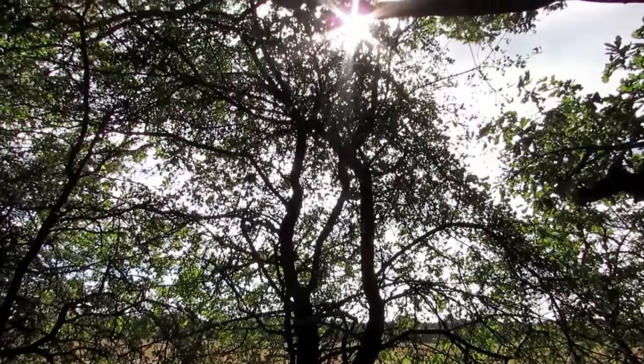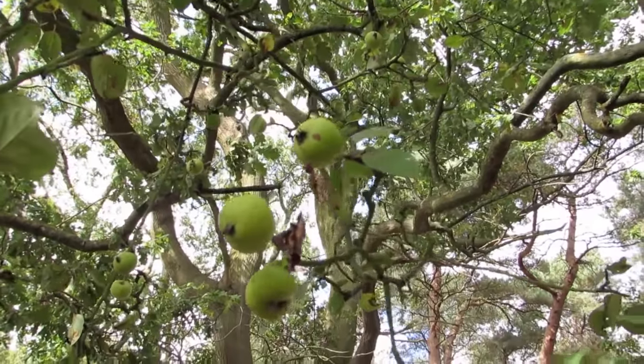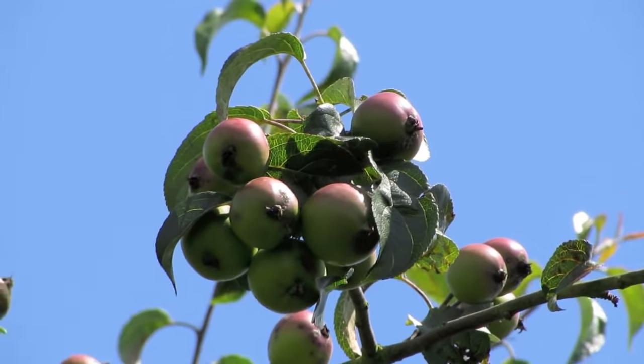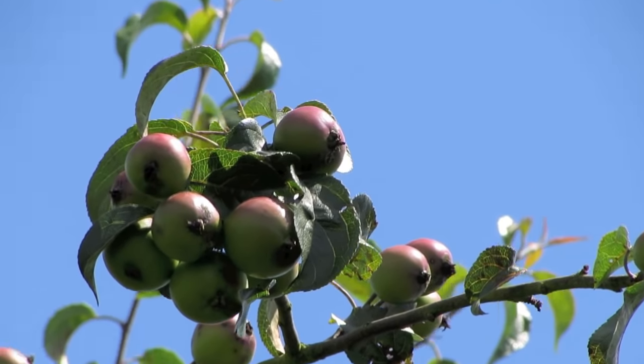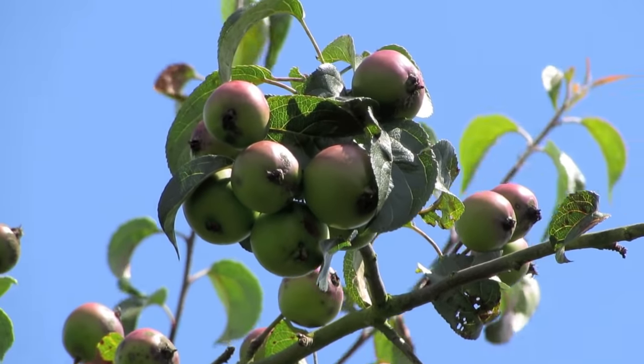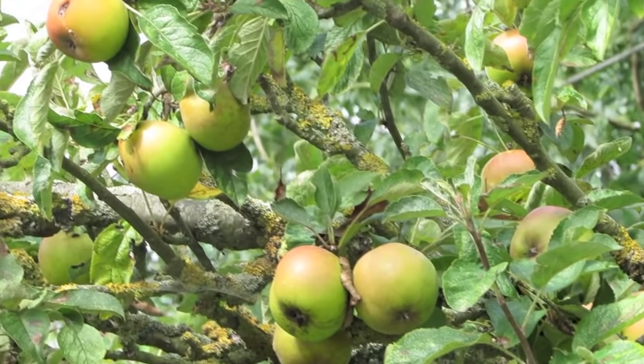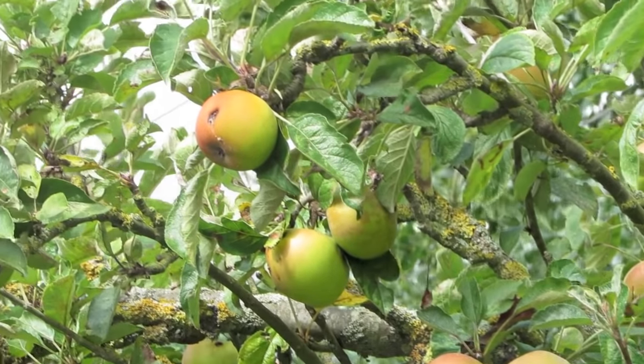Crab apple fruit is not an important crop in most areas, being extremely sour and in some species woody, and is rarely eaten raw for this reason. In some Southeast Asian cultures they are valued as a sour condiment, sometimes eaten with salt and chili pepper or shrimp paste.